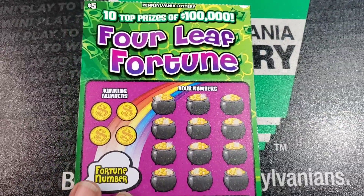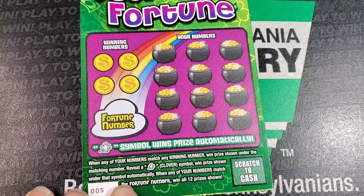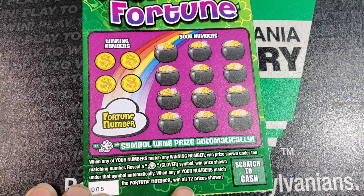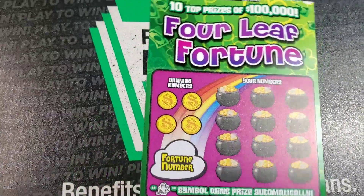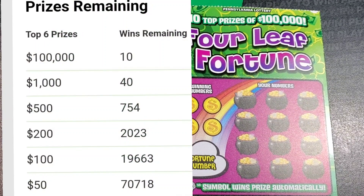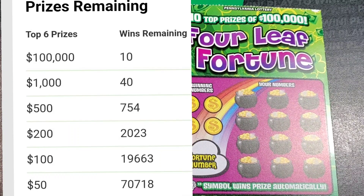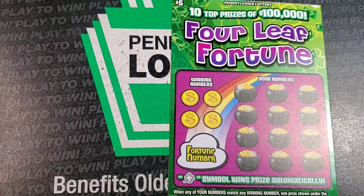Next up, we have Four Leaf Fortune. We need a match to the winning numbers. Get a clover symbol and win the prize automatically. When any of your numbers matches the fortune number, it is a win-all. The odds are 1 in 4.05. Ten top prizes at $100,000. And this does have a second chance drawing, so make sure you get those entered.